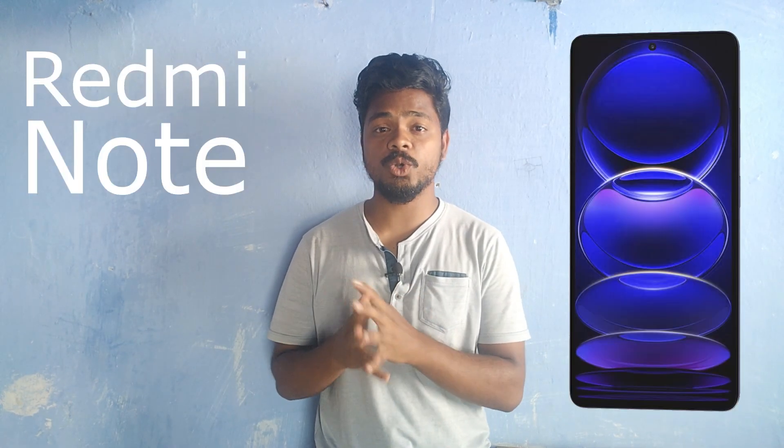In this video we're going to talk about the Redmi Note 12 Pro Plus 5G. This mobile is going to release on January 5th, 2023 at 12 PM. There are three major improvements: battery, camera, and display.